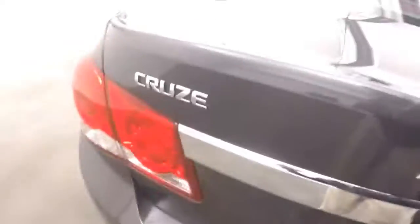Plenty of space in the trunk. Seats fold down. The alloy wheels are great tires — about 90-95% tread left on them.